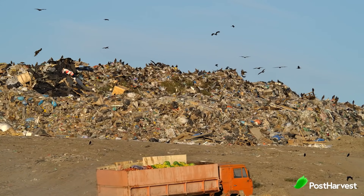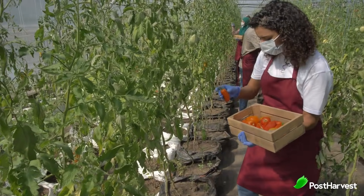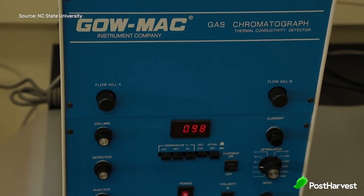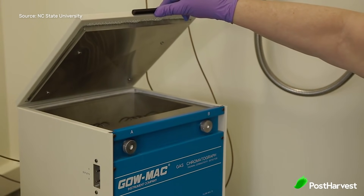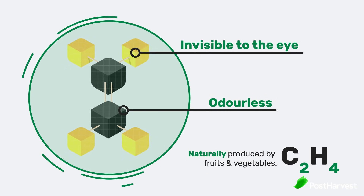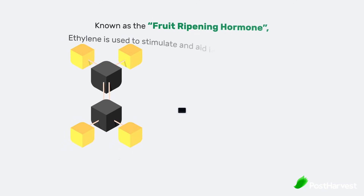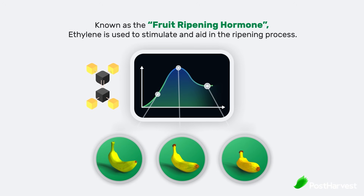That waste costs the world nearly 700 billion US dollars each and every year. To reduce this cost, GC machines have been used to identify the stages of produce ripening within storage. This is done by measuring ethylene — an organic hormone released as a gas in climactic fruit and vegetables that begin to ripen. By measuring micro gas releases and its increases over time, an expert can identify when the fruit will be ripened.